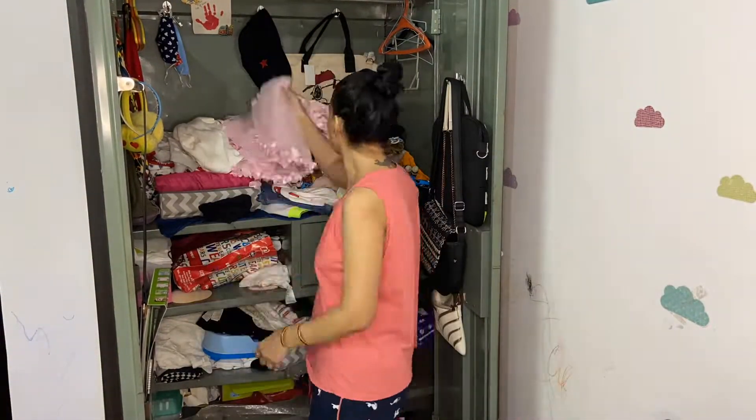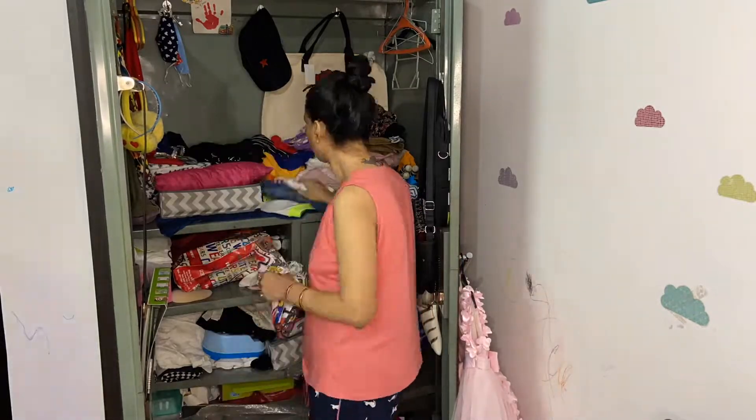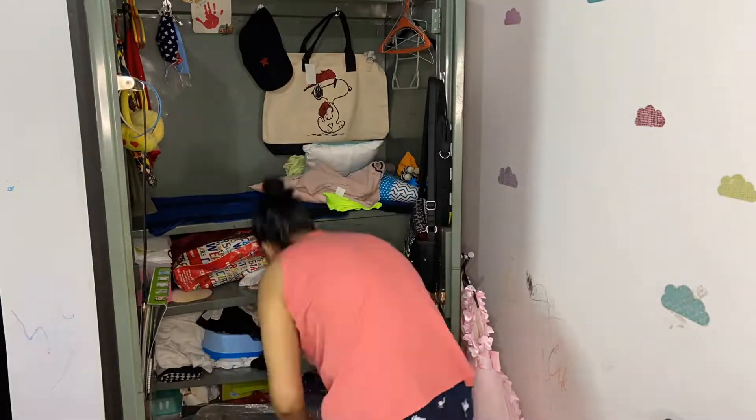First thing first, we are going to clean and empty this Elmira — take all the clothes out. Don't leave anything behind.